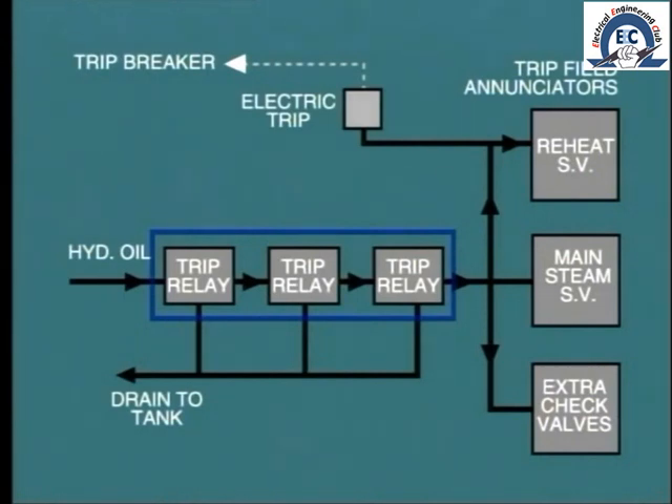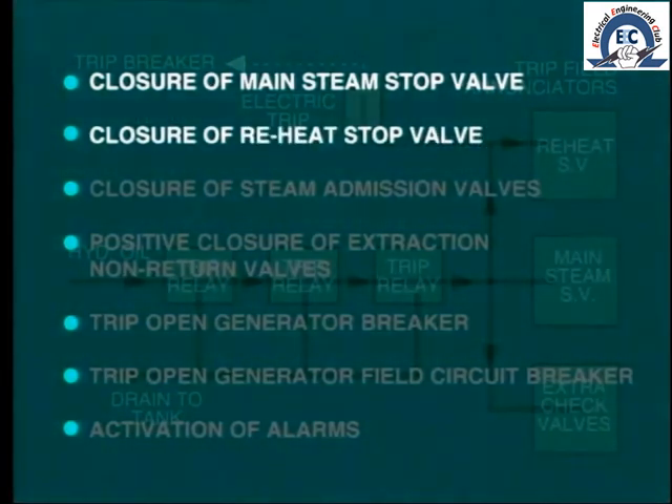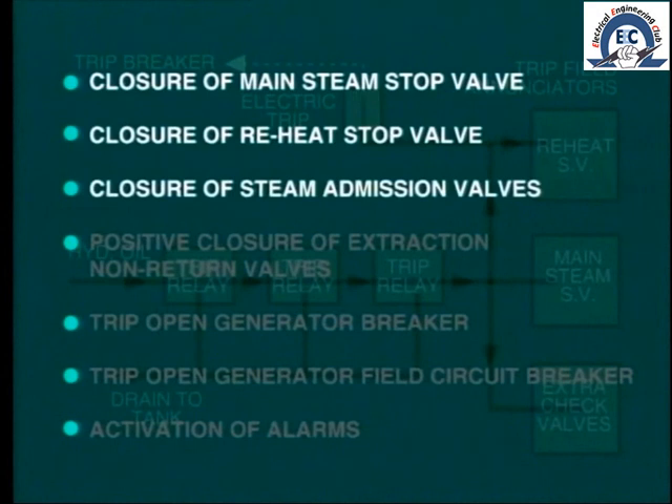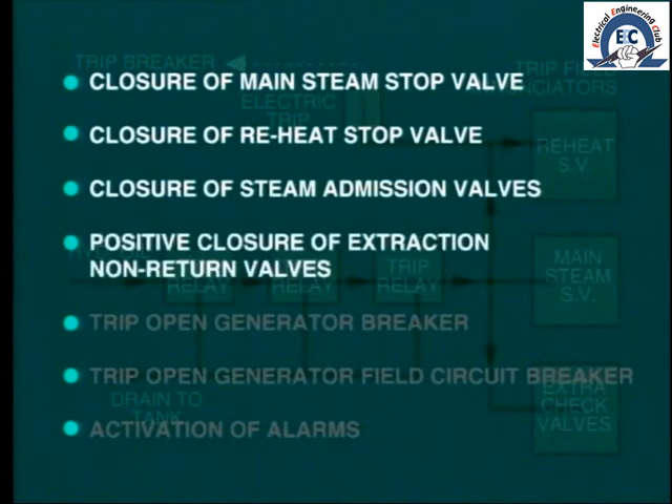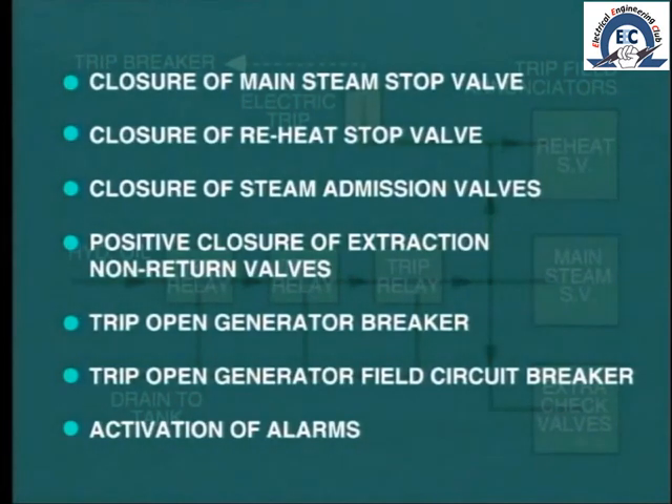Operation of any trip relay should cause the following actions: closure of the main steam stop valve, closure of the reheat stop valve, closure of steam admission valves, positive closure of extraction line non-return valves, trip open the generator breaker, trip open the generator field circuit breaker, and activation of alarms and annunciation.